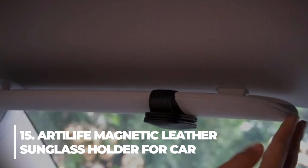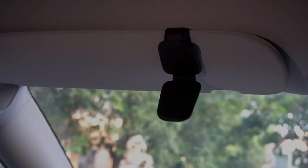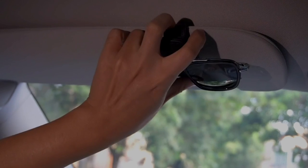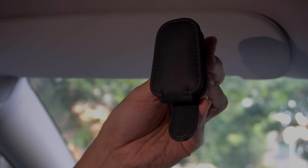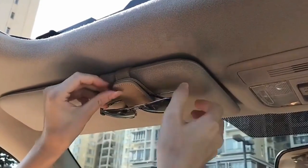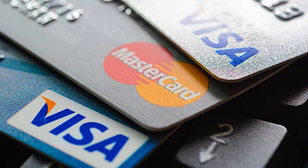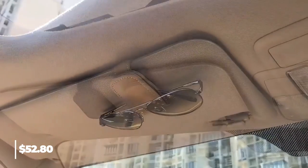15. Art of Life Magnetic Leather Sunglass Holder for Car. This sunglass holder is incredibly easy to use with just one hand because it closes and opens with a magnetic clasp. It won't abruptly slip off thanks to powerful magnets, and it won't scratch or harm your spectacles because it is made of soft first-layer leather. Please make sure your sunglasses have robust legs before purchasing. Do refrain from clipping cards that the magnetic design might damage, such as credit cards, door cards, or parking cards. It costs $12.99.